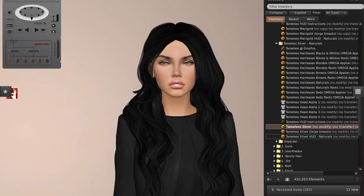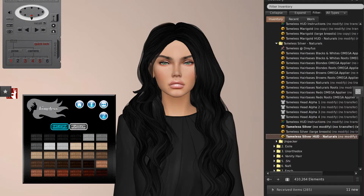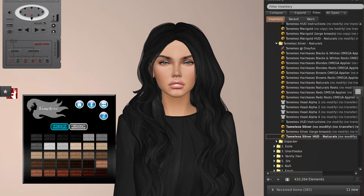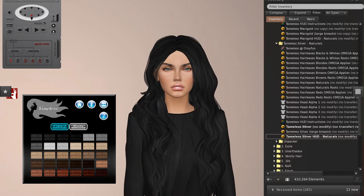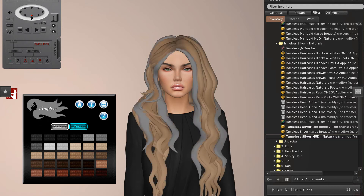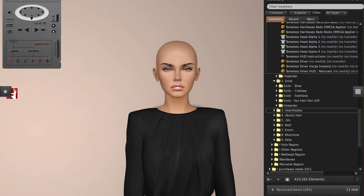This is a silver by Tameless and again it has the options — hair bases, Naturals packs. I really really like this style. It's so full, looks great on the shoulders, nice on the side, parted down the centre, gives good shoulder with this style of top. It's got all the colours and the roots as well. That is Tameless — they're the first booth on the brunette sim — and now we have Exile.